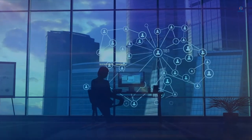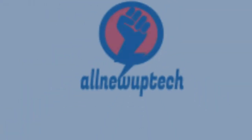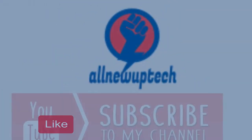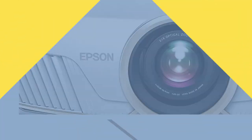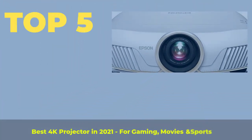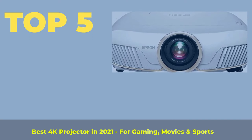Welcome to my channel. Select your best products — all new tech. Like, subscribe, and unlock the bell icon. Top 5 Best 4K Projectors in 2021 for gaming, movies, and sports.